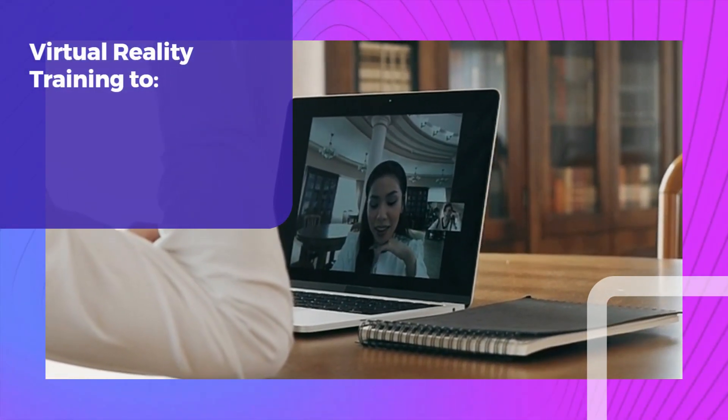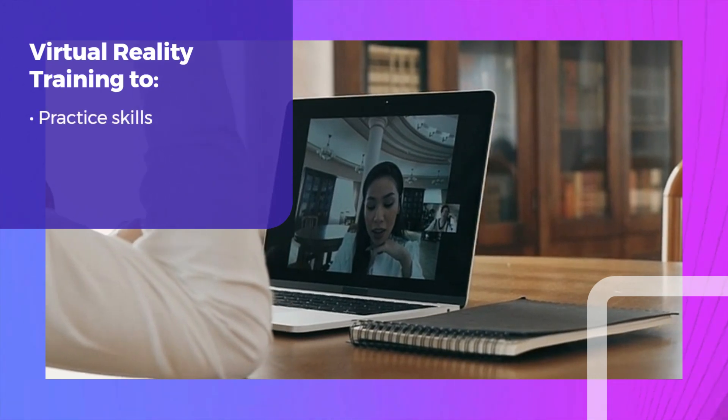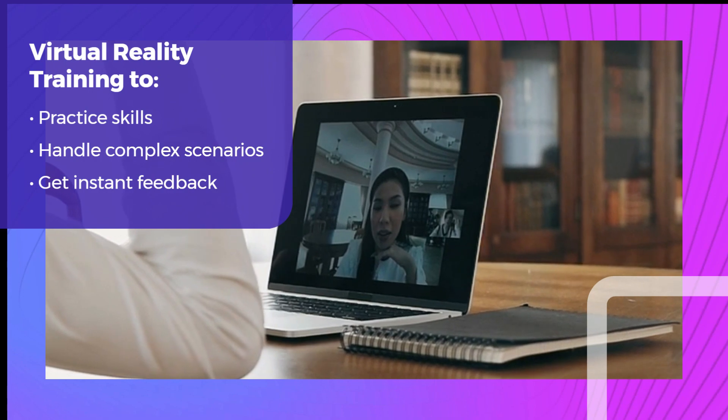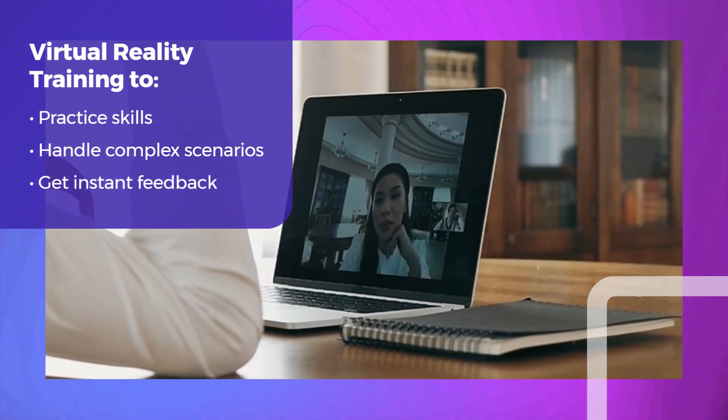Immersive learning, such as virtual reality training, allows learners to practice skills, handle complex scenarios, and receive instant feedback, providing hands-on experience in a safe, controlled environment.